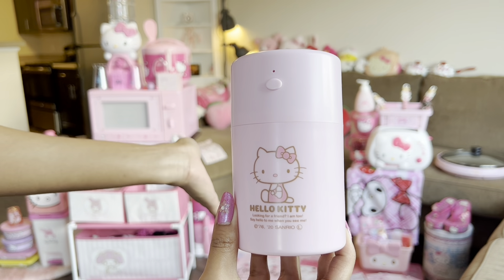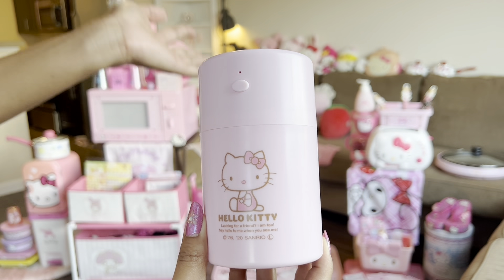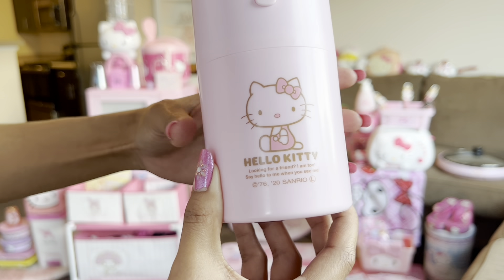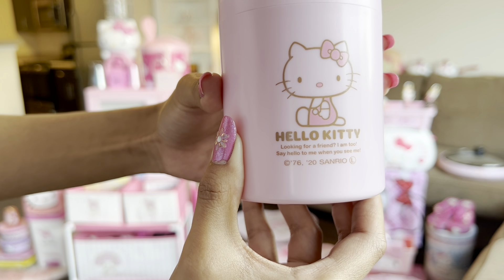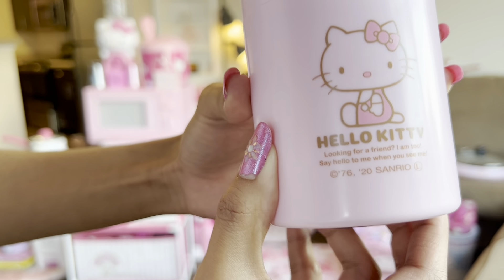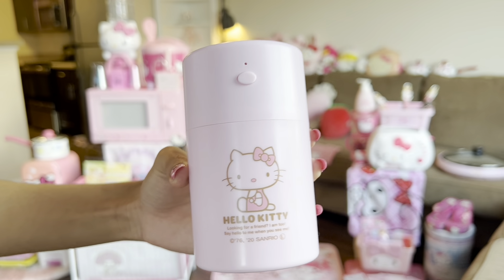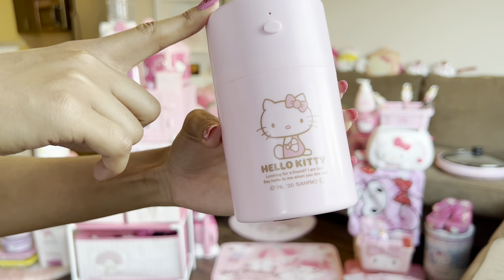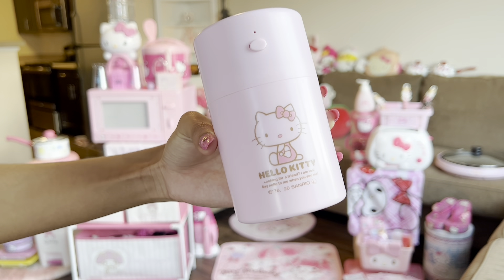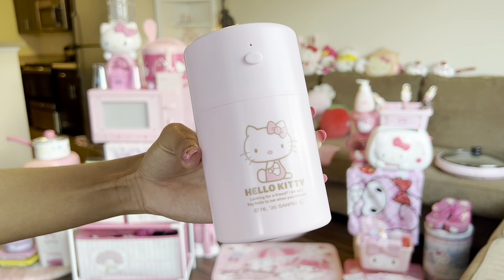This is a Hello Kitty humidifier. It's actually one of my favorites in my collection because it's a freaking humidifier — isn't that so cool? It says, 'Looking for a friend? I am too. Say hello to me when you see me.' Isn't that so adorable? I got this from Mercari. Mercari is an amazing place to find Hello Kitty and a whole bunch of other Sanrio stuff.